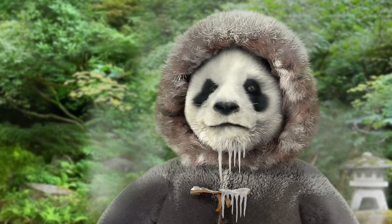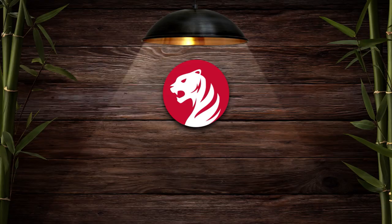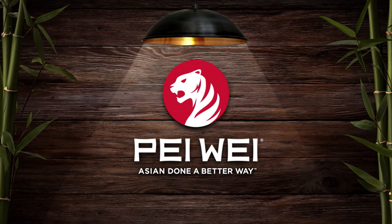I can't feel my face. Pei Wei's Way Better Orange Chicken is here. Pei Wei — Asian done a better way.